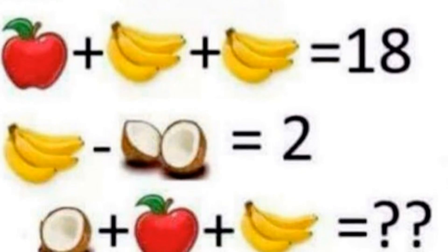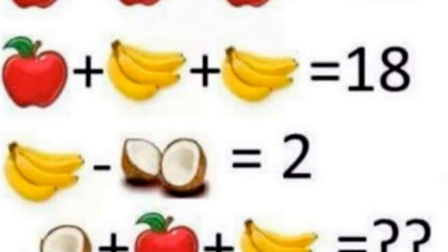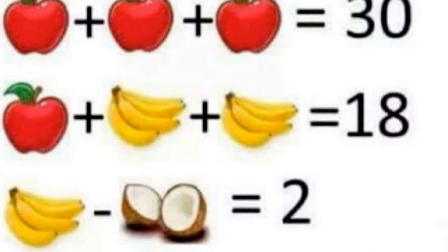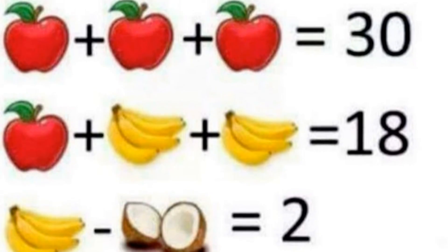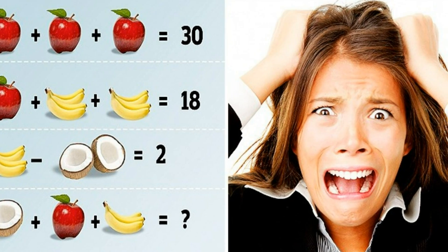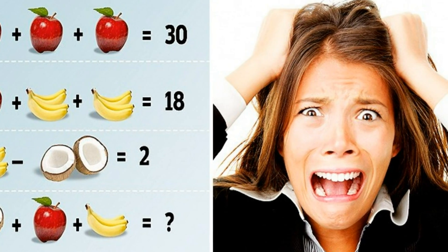A deceptively simple children's brain teaser is sweeping the internet as adults struggle to work out the correct answer. The perplexing puzzle, based around a basic mathematical equation using a range of fruits, asks you to decipher which number each fruit symbolizes — similar to algebra — then work out the total. But the apples, bananas, and coconuts appear to be leaving adults completely flummoxed.